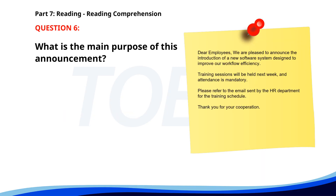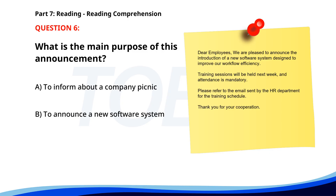Number 6. Dear employees, we are pleased to announce the introduction of a new software system to improve our workflow efficiency. Training sessions will be held next week, and attendance is mandatory. Please refer to the email sent by the HR department for the training schedule. Thank you for your cooperation. What is the main purpose of this announcement? A. To inform about a company picnic. B. To announce a new software system. C. To notify about a change in office hours. The correct answer is B. To announce a new software system.